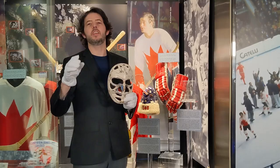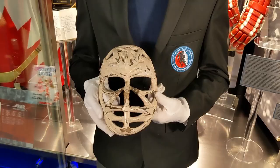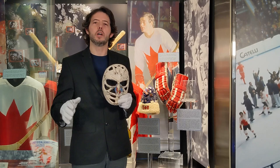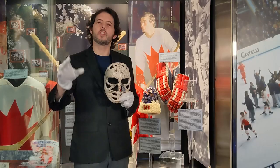Arguably the most memorable moment of this artifact is from the 1972 Summit Series, as Dryden donned it for all four games he played in the eight-game series against the Soviets. Dryden lost his two games on home ice but played a pivotal role for Canada in their comeback in Moscow, winning both of his starts.